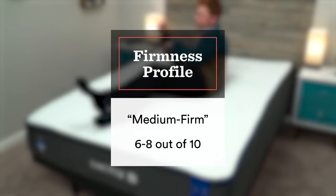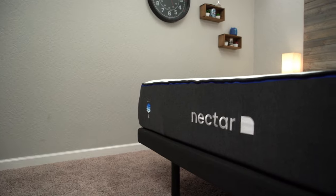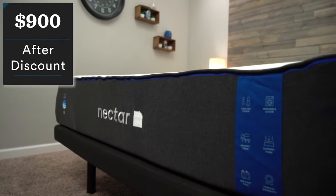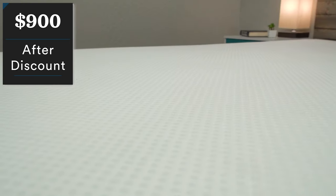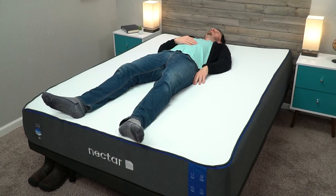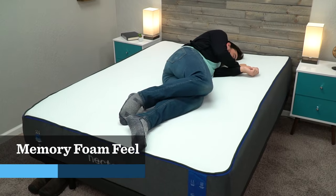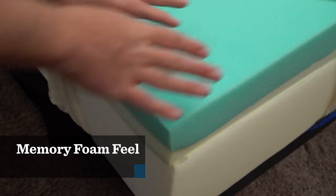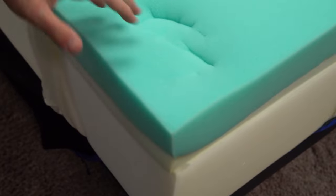Nectar is super popular online in large part because it is so affordable. The MSRP is set around $1,300 for a queen, however Nectar is very consistent with their discounts. After a discount, you should expect to pay $900 for a queen size Nectar, plus they're going to include free extras like sheets, pillows, and a mattress protector. You get a very traditional dense memory foam feel — you're going to sink into that top layer of foam very slowly and it will conform to your body's shape nicely. That top layer is very slow to respond, which is how a traditional memory foam mattress feels.